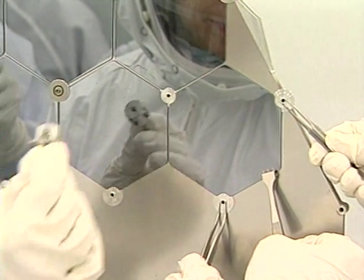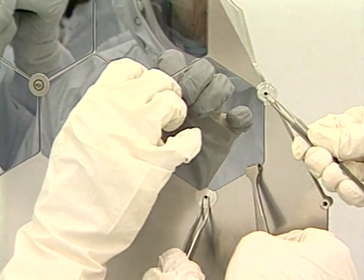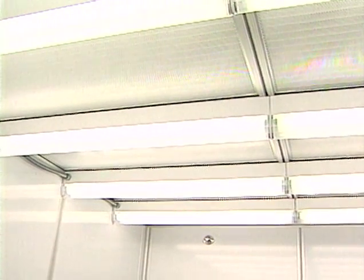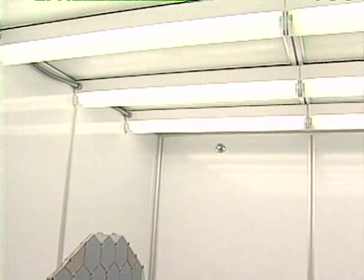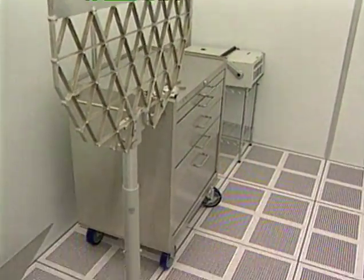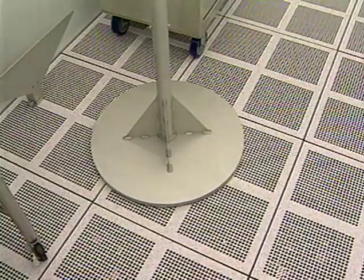How do clean rooms prevent contamination? Through a very strict set of specifications. Architecturally, the design is simple, with no ledges, nooks, or other obstructions where dust can accumulate. All surfaces are hard, impermeable materials to prevent contaminants from adhering and for easy maintenance.